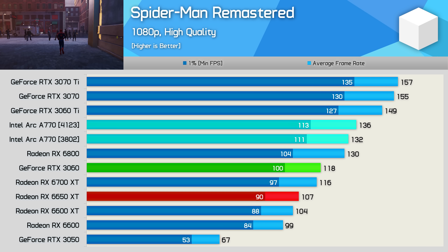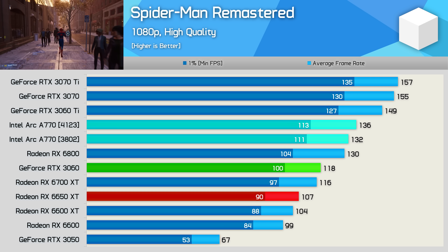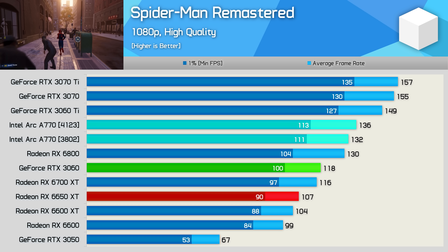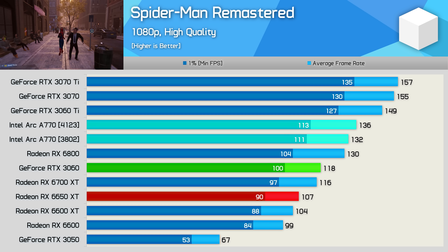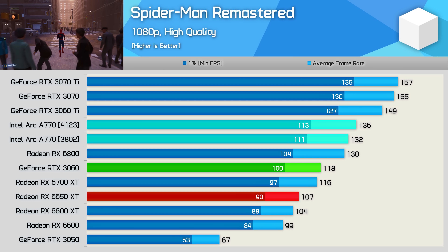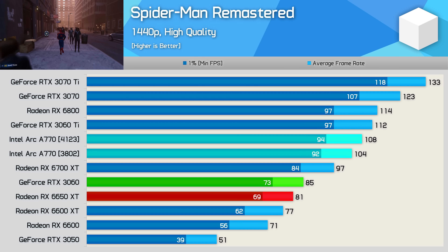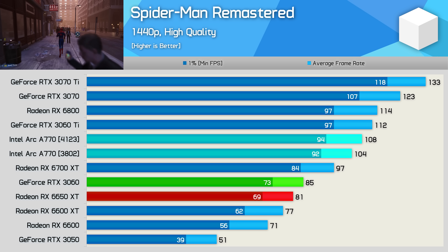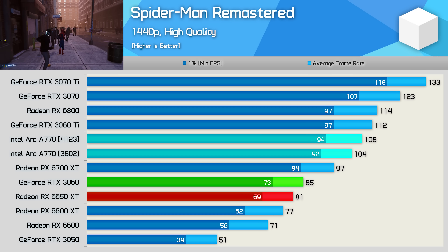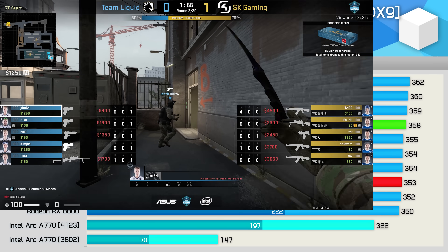Spider-Man Remastered is a title that ran exceptionally well in our initial testing. Despite that, Intel still claimed improved performance with the newer driver. I wouldn't call these gains significant at just 3%, but that's an improvement on an already very impressive result. We also saw a 4% boost at 1440p, taking the A770 to 108 fps — making it just 4% slower than the RTX 3060 Ti.